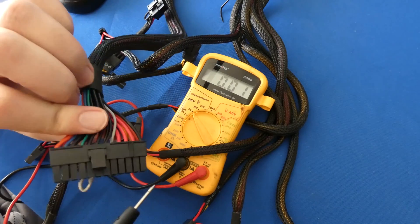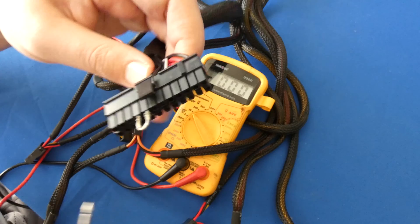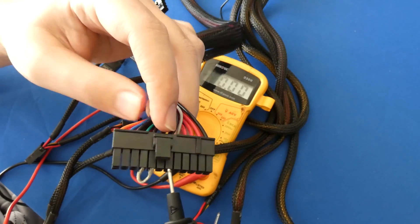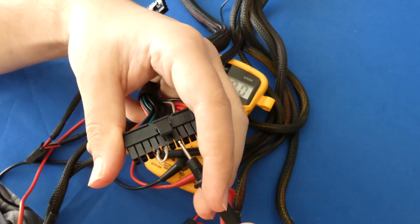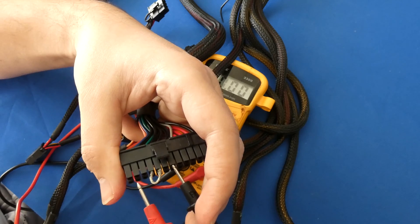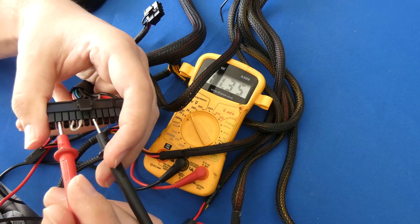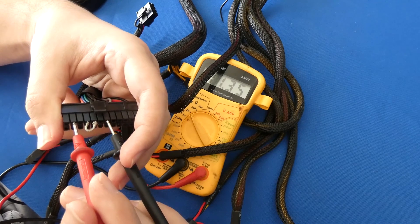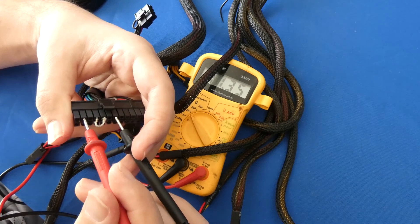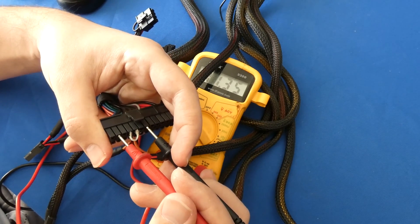Let's flip it over to the other side. Here we have our reds and blue. Blue is supposed to be negative 12 volts. Let me ground it again and test the blue wire. It's actually low — 11.35 volts. That's not good. I don't know what the tolerances are supposed to be, but 11.35 is not even close to 12. You can't round that up. So that is one indicator of a bad power supply.